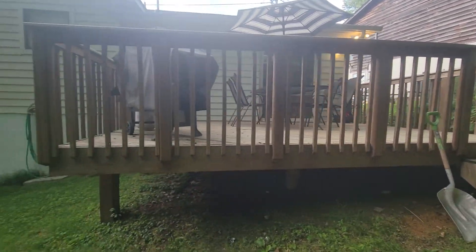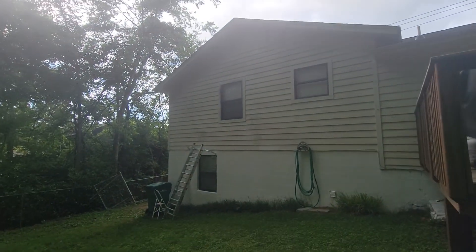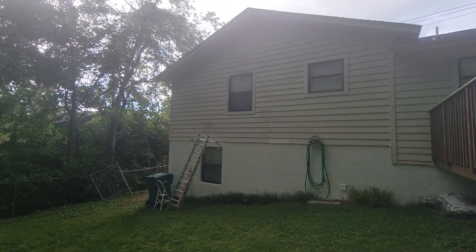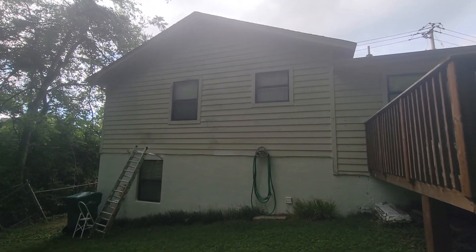The porch looks in good condition, the deck, and the house looks in good condition on the outside. There's some dark spots — looks like they started painting and stopped.